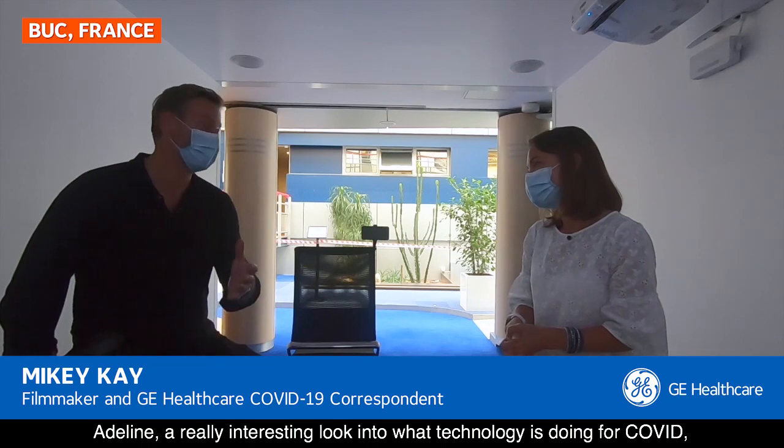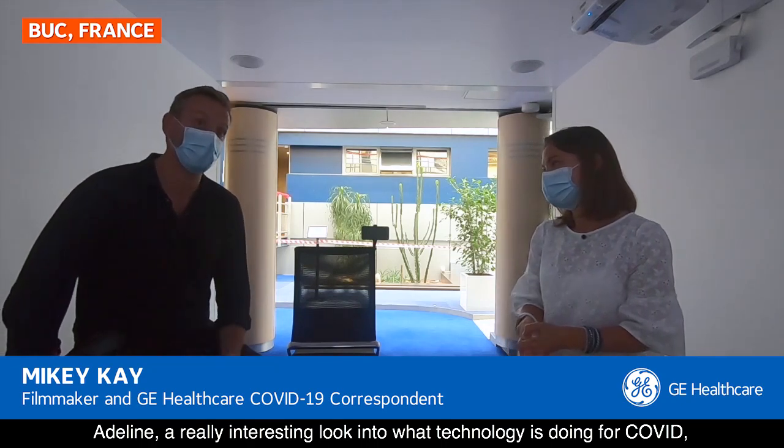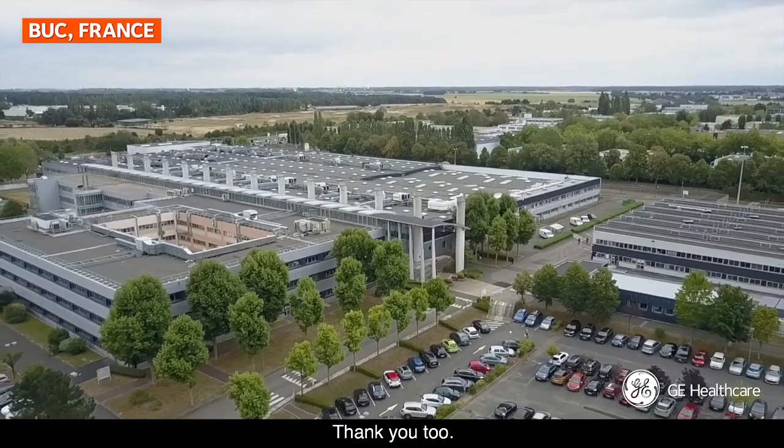Adeline, a really interesting look into what technology is doing for COVID, but also beyond COVID. Thanks very much. Thank you.